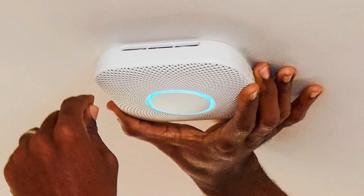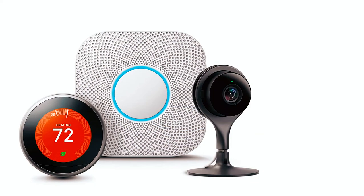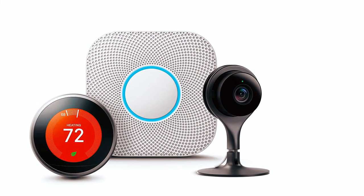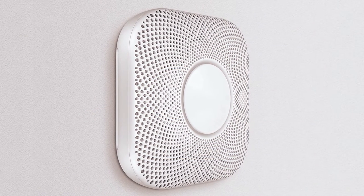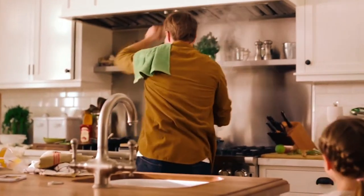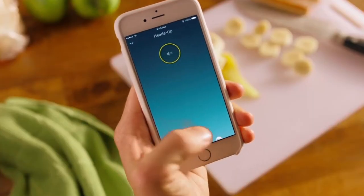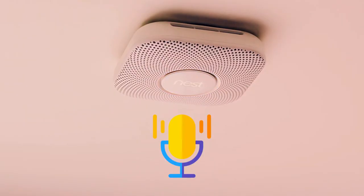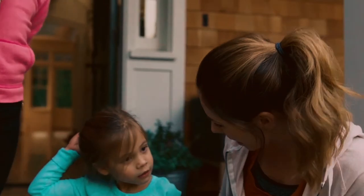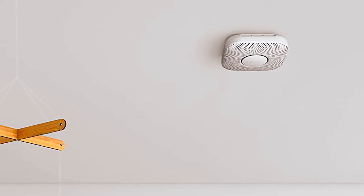Google Nest Protect. This Google Nest Protect detects smoke and carbon monoxide particles from the monitored space. What's incredible is that it can detect carbon monoxide particles for 10 years. It also uses a split-spectrum sensor to detect smoke from both slow and fast-burning fires. This smoke detector also features voice technology — if it detects smoke or carbon monoxide, it will speak up in a friendly human voice, giving you an early warning so you can stop the danger before it spreads.